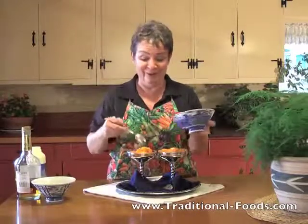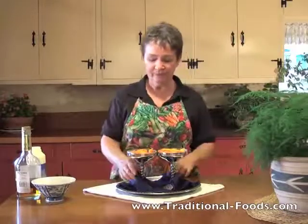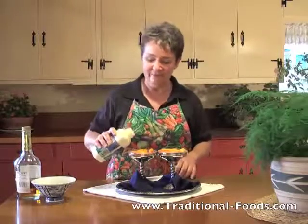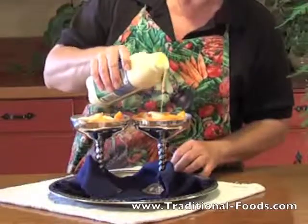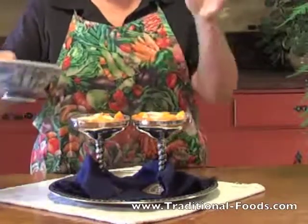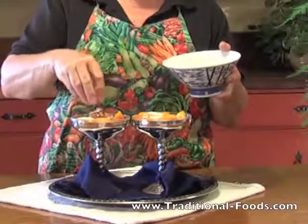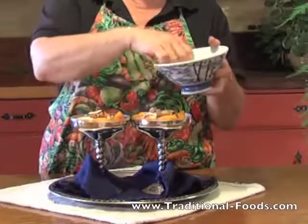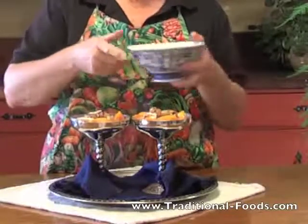Oh, this smells good. Real good. Very pretty. Beautiful colors. And now I'm going to pour on just a little bit of organic cream. We don't want to drown the fruit, we just want to give it a little bit of extra flavor. Some toasted almonds on top. Almonds and peaches go together so well. Actually, the pit of the peach — the kernel in the pit — has an almond flavor to it.